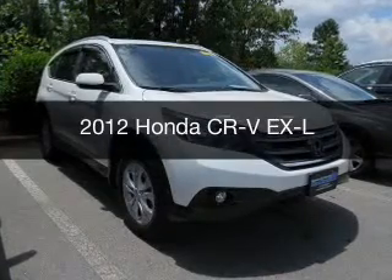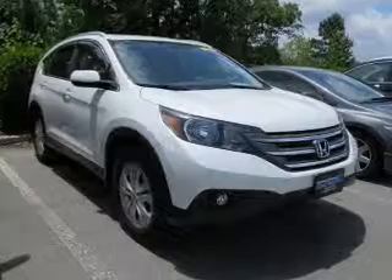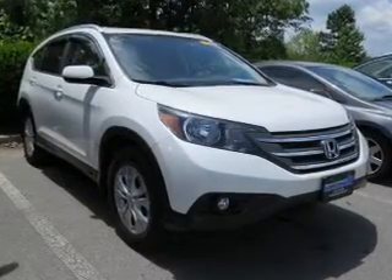This is a used 2012 Honda CR-V. It's powered by front-wheel drive, a 2.4-liter four-cylinder engine, and a five-speed automatic transmission.